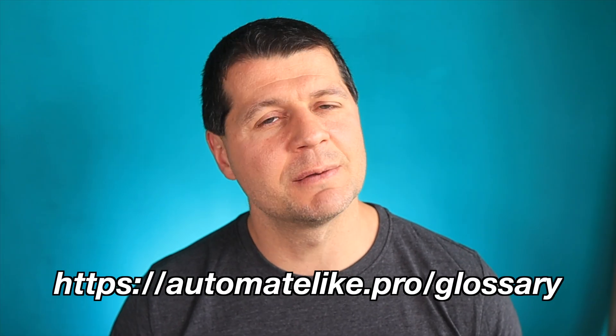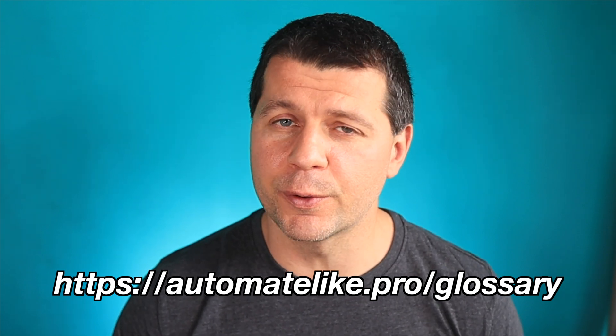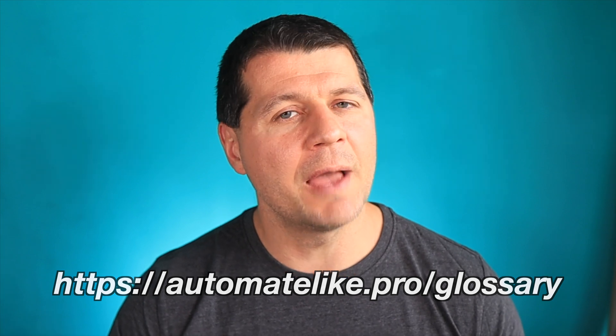Don't forget to download my Smart Home glossary if some of the smart home words or terms I'm using are not clear for you. Thank you for watching, I'm Kirill. See you next week. Bye!